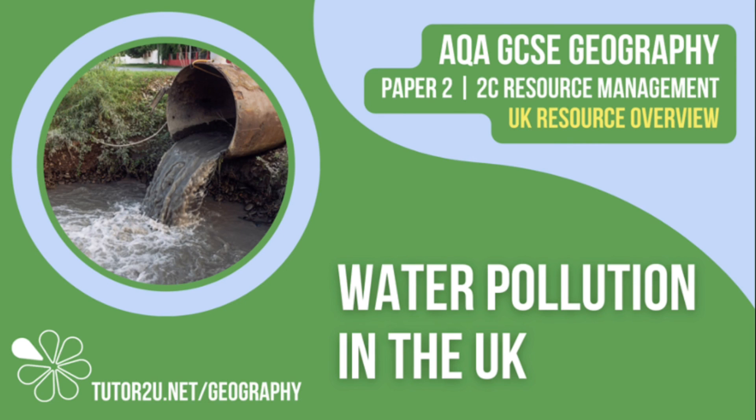That concludes this Tutor2U topic video focusing on water pollution in the UK. Thank you for watching.